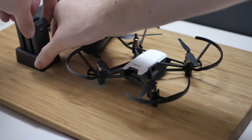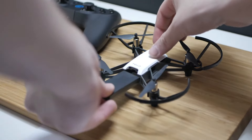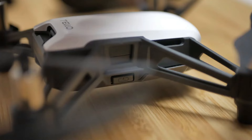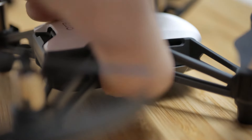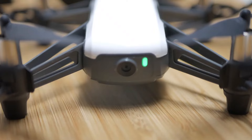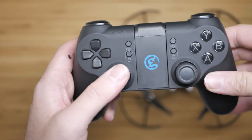In summary, while the Ryze Tello may not offer the same level of sophistication as some other drones on the market, it's a reliable and versatile option for both indoor and outdoor use. Whether you're capturing aerial footage, practicing piloting skills, or exploring the world of programming, the Tello provides a fun and accessible platform for experimentation and learning.